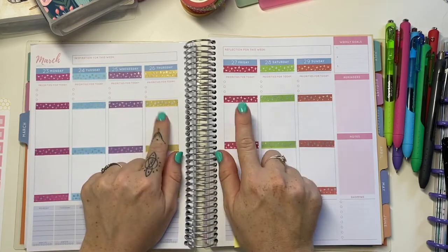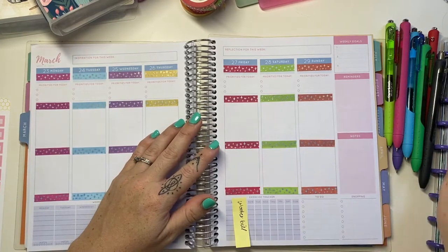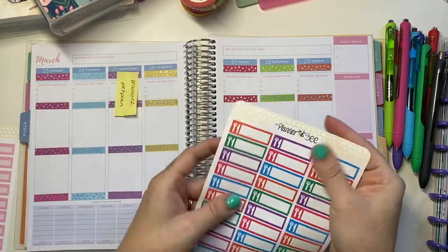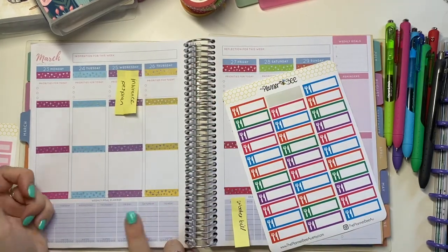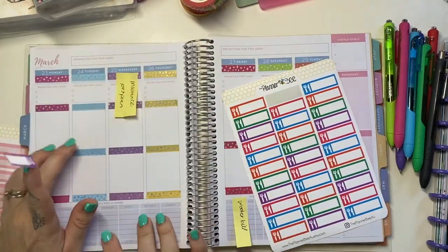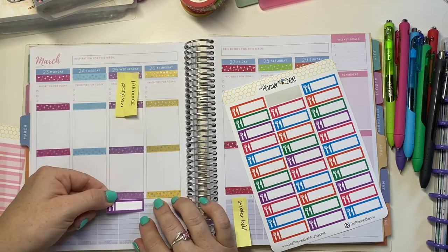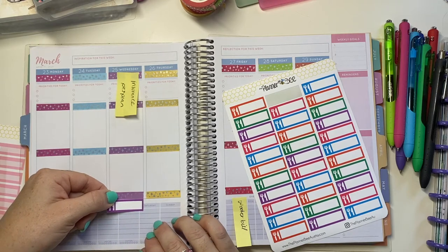I work from home three days a week and two days in the office — I don't normally mark office days because it's consistent and doesn't change for me. So what I might do is start with my meal plans. I actually have the meal planner section here, which is different to last year — I had a different Arto planner before. I'm probably going to washi something up down here but I'm not sure what yet.